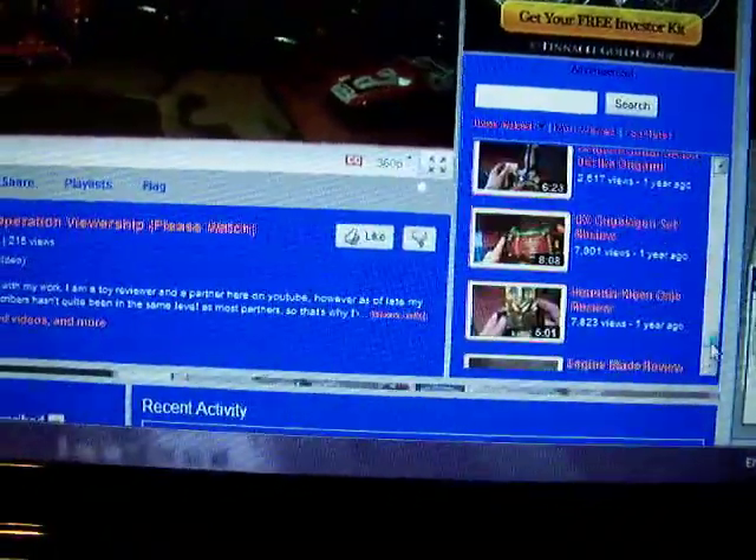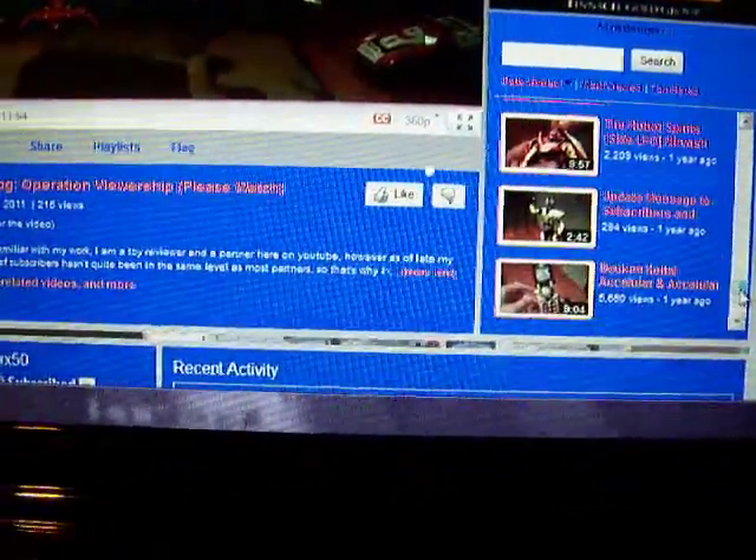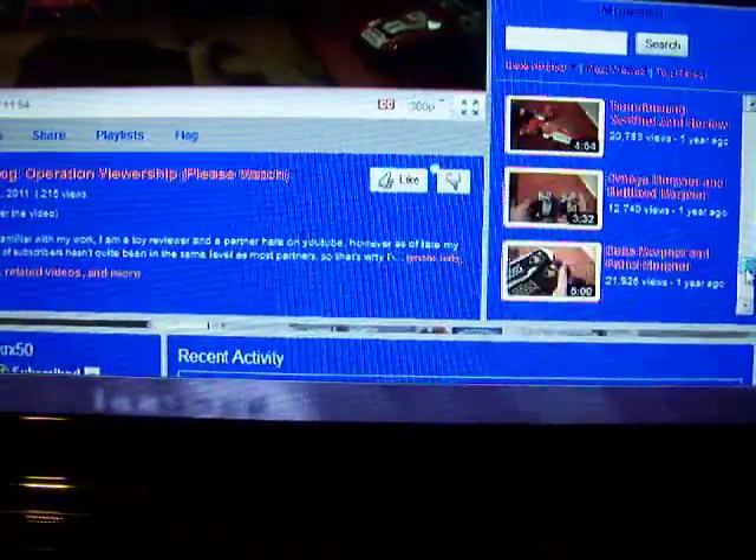Let me find a video right now. Wait a minute — I just saw something good.